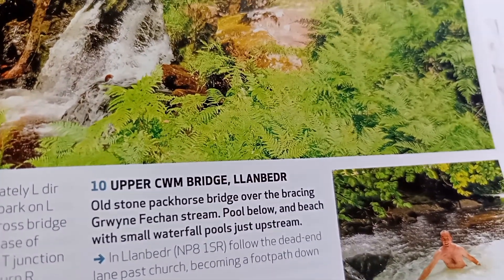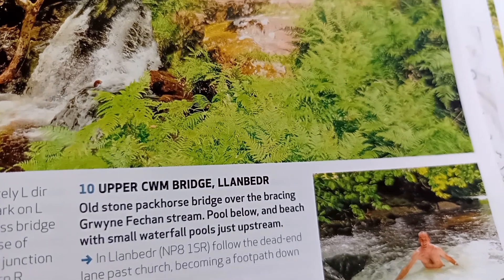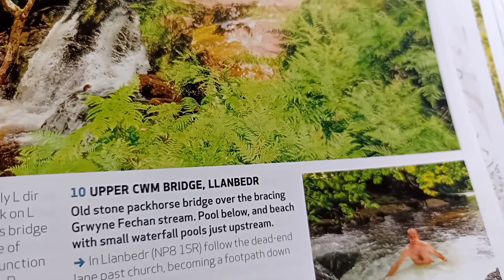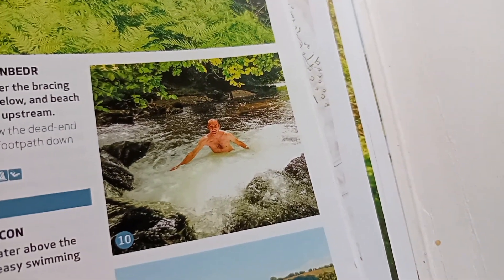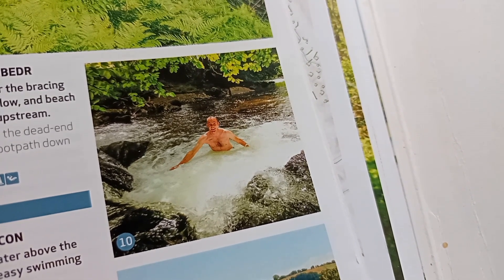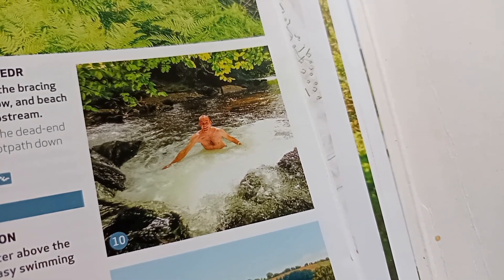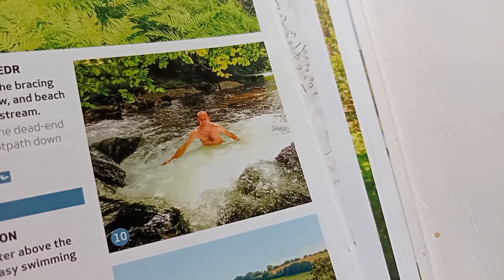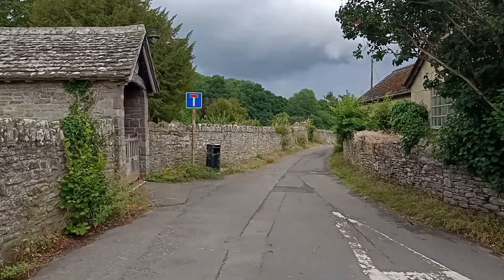Upper Cambridgeshire - Llanbedr, however you pronounce that bit. We've sort of driven on the way back from South Wales, gone past Builth Wells in that area. That's a picture of where we're going - it says old stone packhorse bridge over the Grwyne Fechan stream, pool below and beach with small waterfall pools just upstream. That's where we're going next.